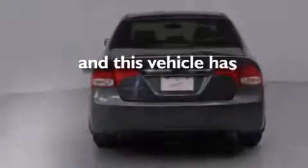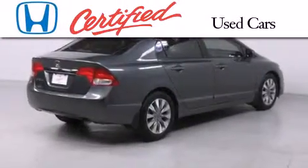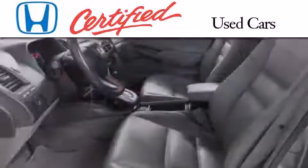This vehicle has less than 52,000 miles. In addition to the innovative engineering and quality manufacturing that is part of every Honda,